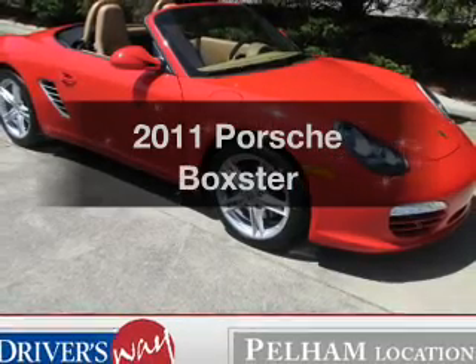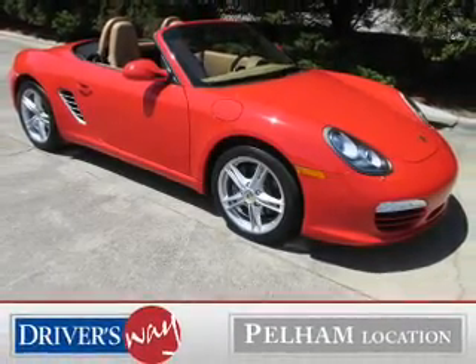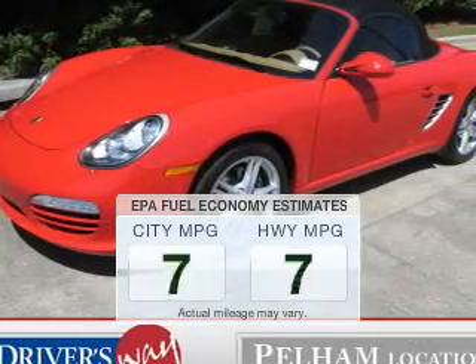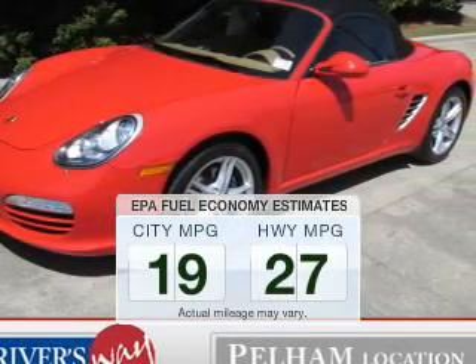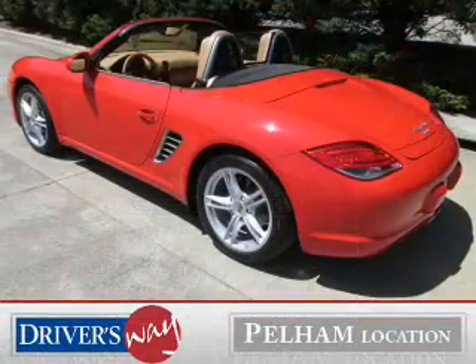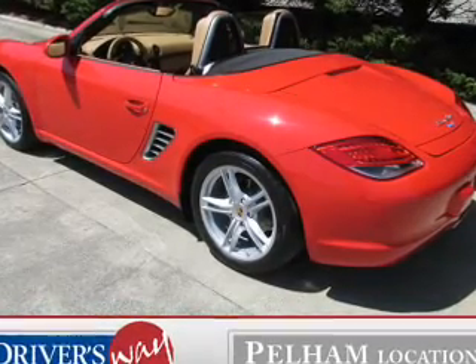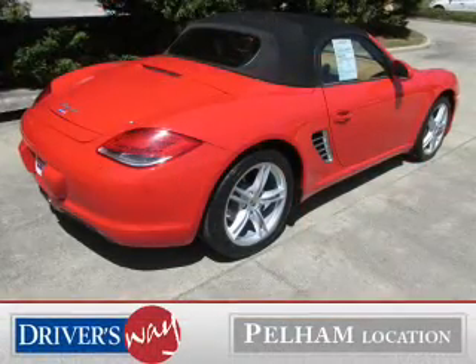Check out this 2011 Porsche Boxster. If you're looking for an automobile with great attributes, look no further. Low emissions and the good fuel economy offered in this vehicle are important to you and the environment. The powertrain includes rear wheel drive with a solid six-cylinder engine connected to a smooth shifting automatic transmission.